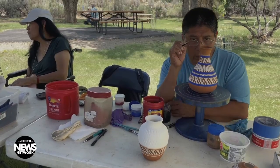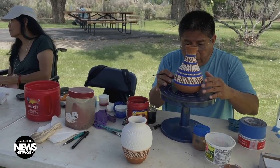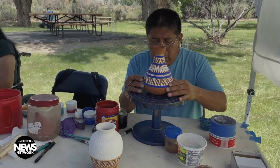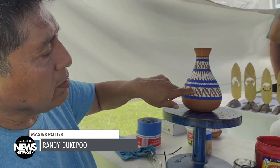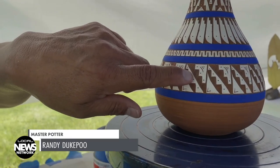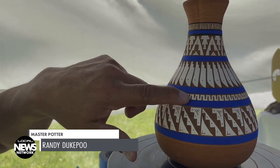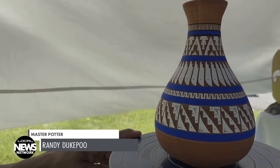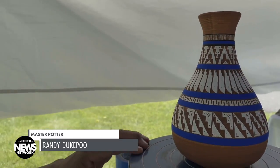Randy Tukpu is a Hopi from First Mesa, Arizona. He's working on a pot of his Navajo wife's design to keep her artwork alive after she suffered a major stroke three years ago. Her father was a medicine man who gave her permission to use the symbols. As Randy explains: "This line is the father, that's the mother, and all the dots are children and grandchildren working their way up in life — the ups and downs we go through. The eagle feathers are prayer feathers for guidance and protection. All the little dots are stars. The tipi with the fire burning inside is for ceremonials, and that's the god that watches over us."